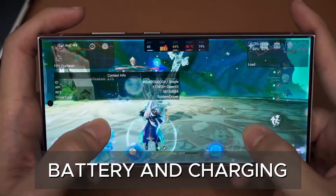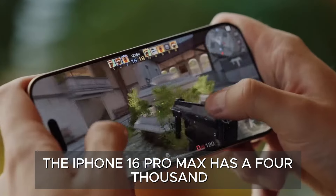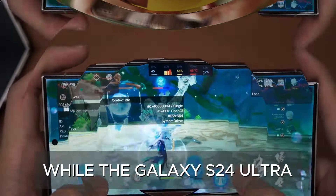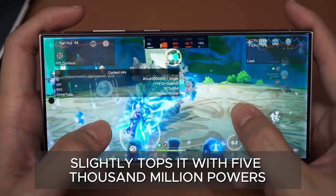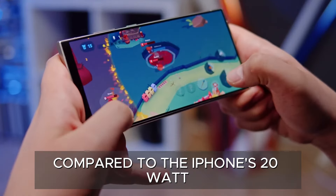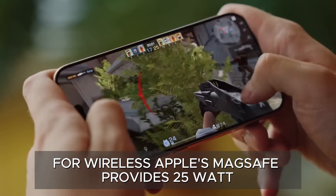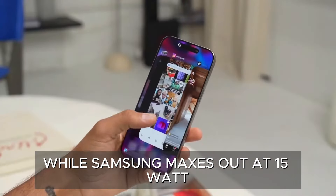Both devices offer long-lasting power. The iPhone 16 Pro Max has a 4,685 mAh battery, while the Galaxy S24 Ultra slightly tops it with 5,000 mAh. Samsung charges faster, offering 45-watt wired charging compared to the iPhone's 20-watt. For wireless charging, Apple's MagSafe provides 25 watts, while Samsung maxes out at 15 watts.